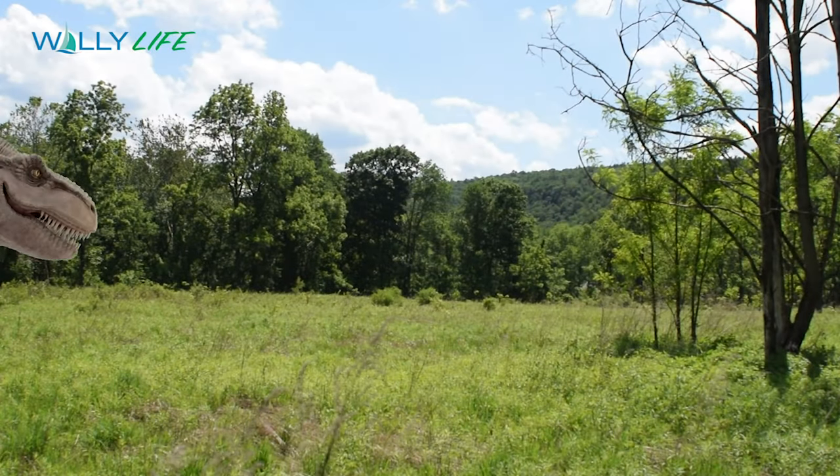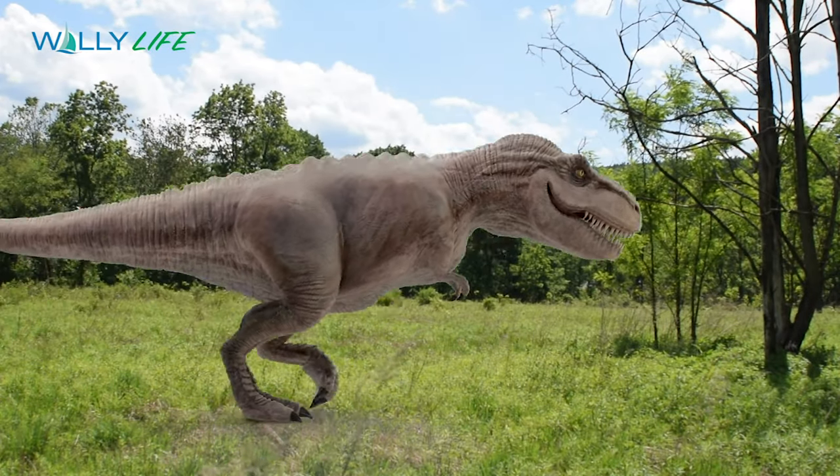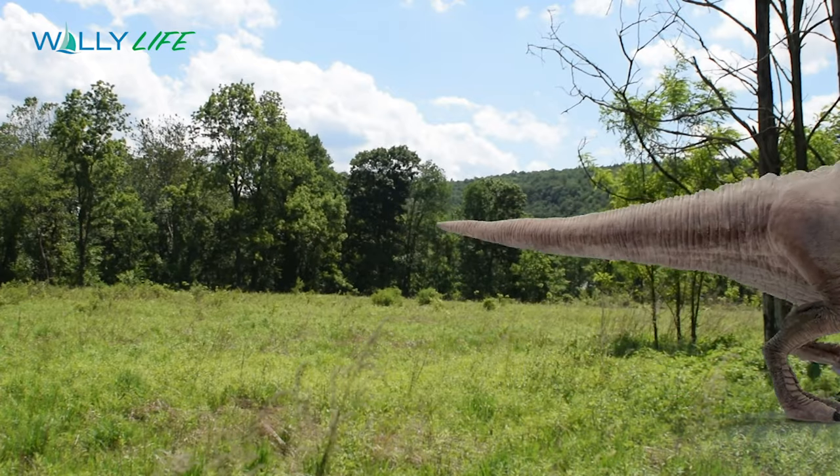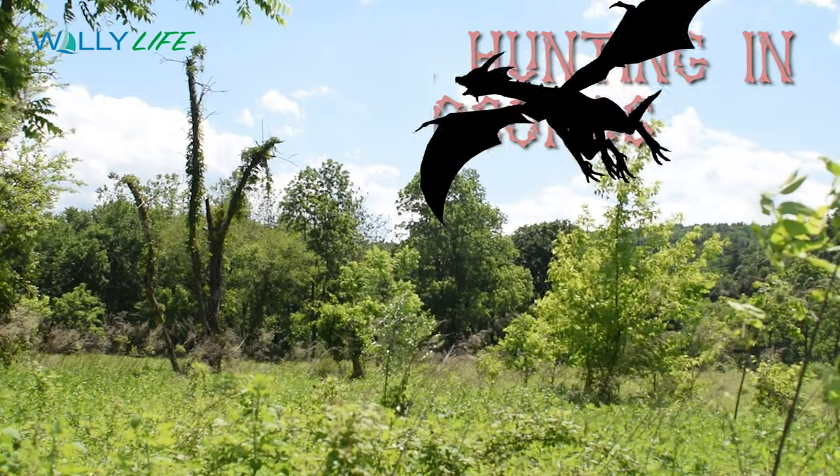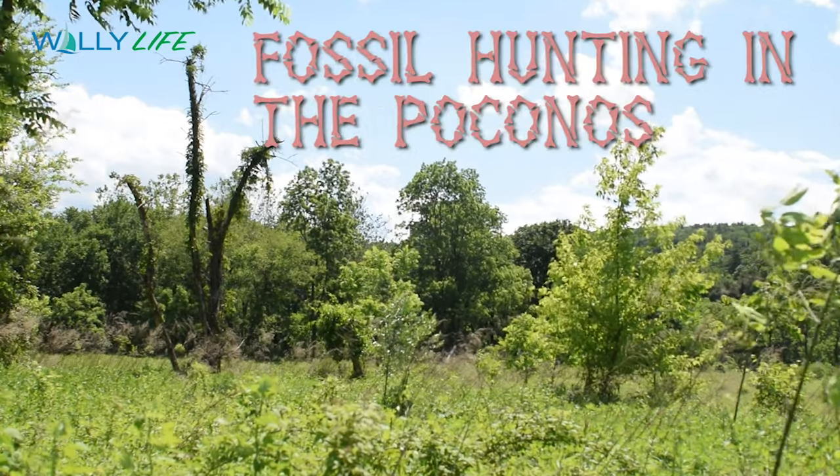Millions of years ago, dinosaurs roamed the earth, but what lies buried here is millions of years older than even them. Join us as we go fossil hunting in the Poconos.